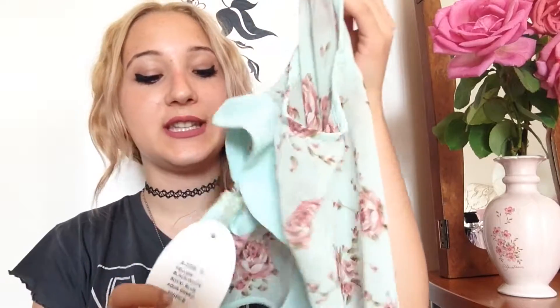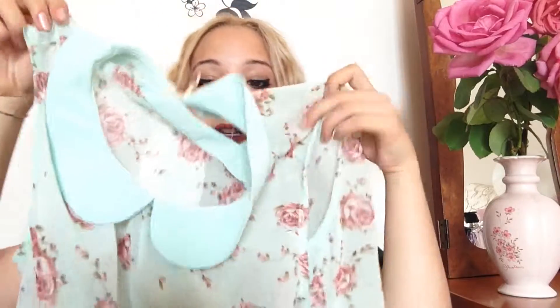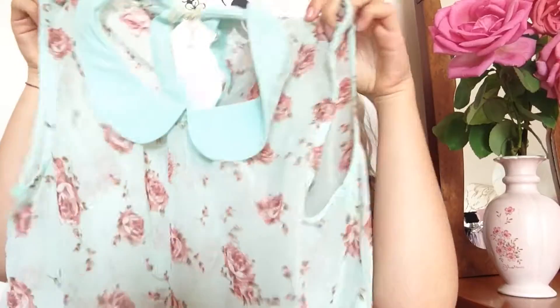I'm basically going to show you the things that I bought there. First up is this really cute piece — it's kind of loose, you know, and it's super super cute with this color and these flowers on it. I just love it.